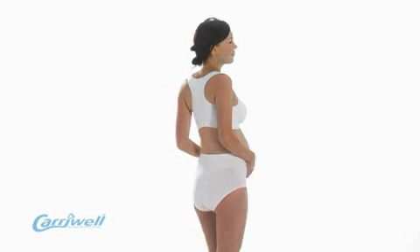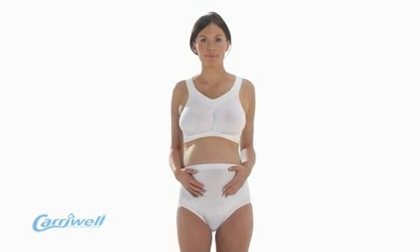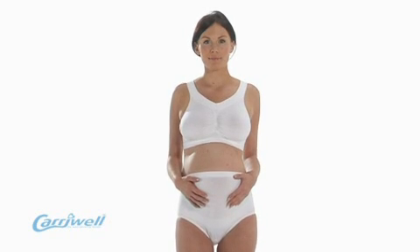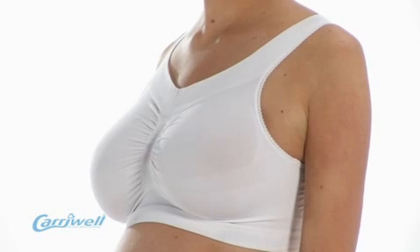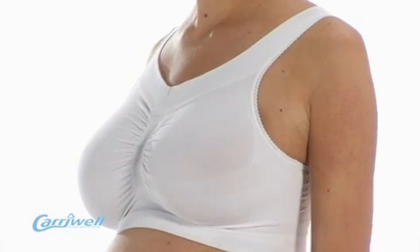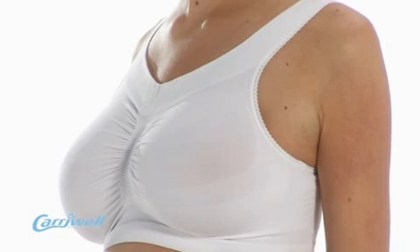One of our most popular bras, the award-winning Carrywell Seamless Maternity Bra, has been designed to support a woman's breasts from early on in her pregnancy and to help preserve her shape. It provides an exceptionally soft, smooth fit due to the breathable microfibre fabric, and is ideal to wear during the day and doubles as a comfortable sleeping bra.